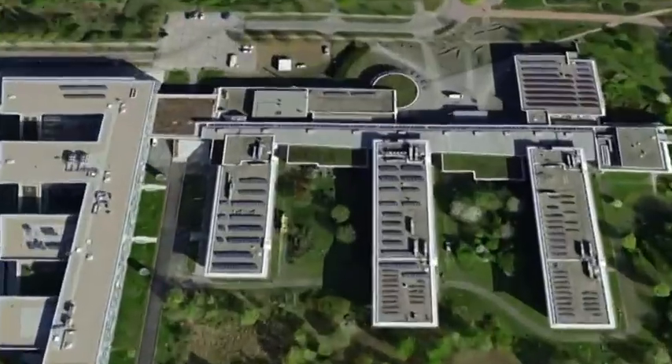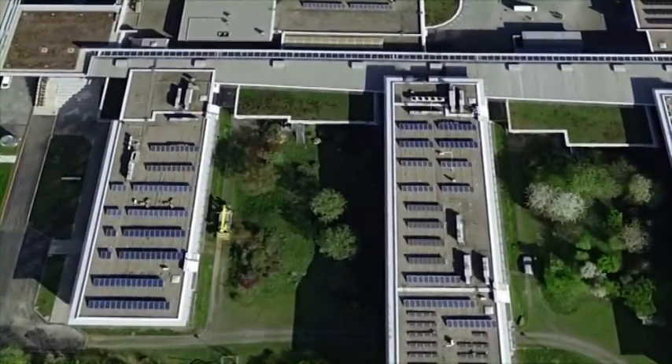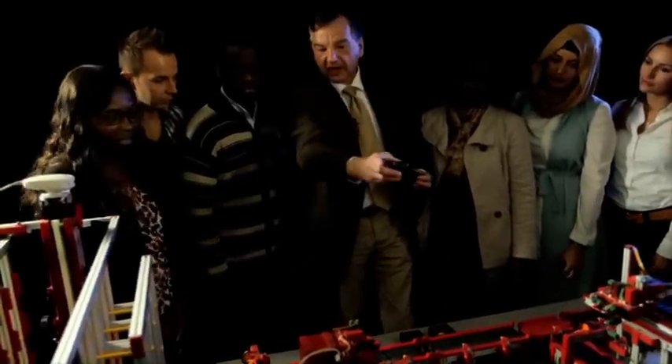As seen here at the Technical University in Gelsenkirchen, students from all over the world learn to understand and use the principles of warehousing and logistics using Fischertechnik models.